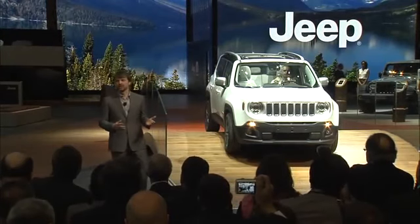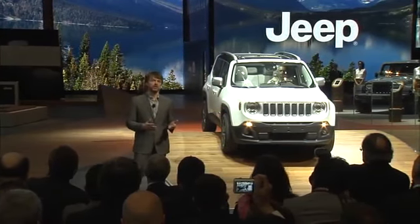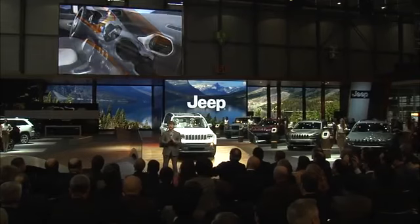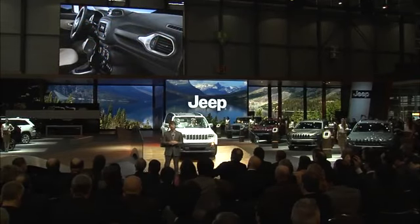Inside, the attention to detail continues with high-quality materials and inspired colours. Renegade is crafted to deliver comfort, convenience and flexibility, with wrapped armrests, soft touch panels and clever storage areas. I can assure you that flexibility is everything that our customers are looking for.